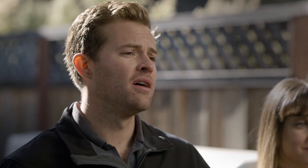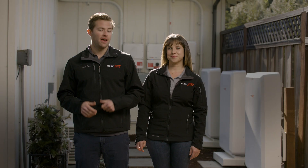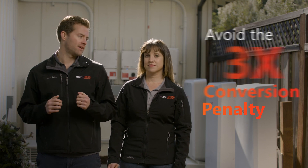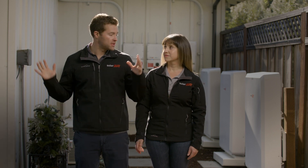But let's talk power. The SolarEdge home battery is DC coupled for high efficiency and fewer power conversions. AC coupled batteries convert power three times — once at the roof and twice at the battery. It's the triple conversion penalty and you're losing power day and night. With DC coupling, there are no extra power conversions so the power you generate there can be used here.